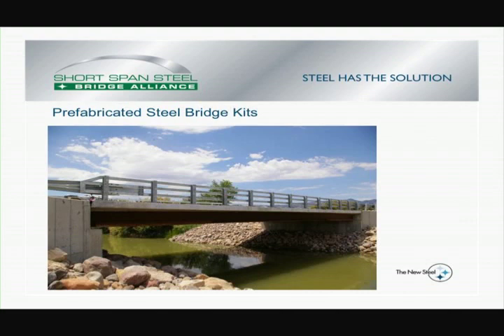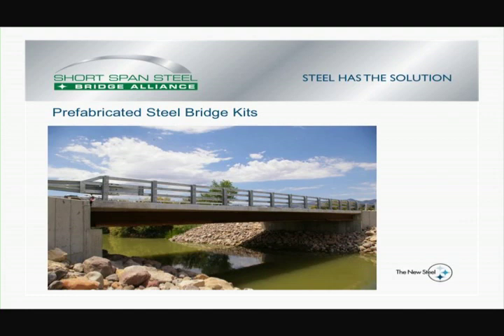Rather than using conventional design-bid-build, it was handled as a design-supply. The project was sponsored by the Utah Department of Transportation for a local bridge in Axtell, Utah — south central Utah.